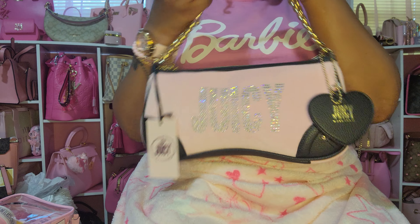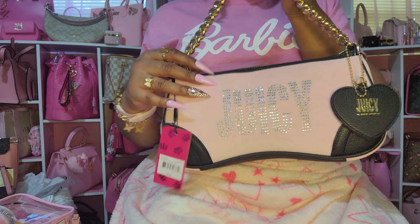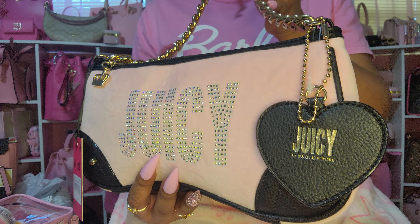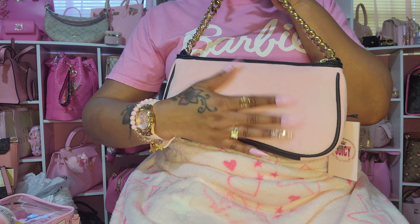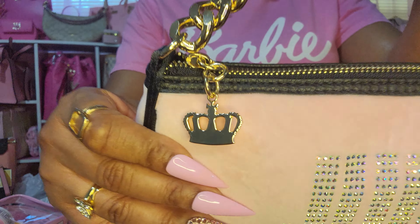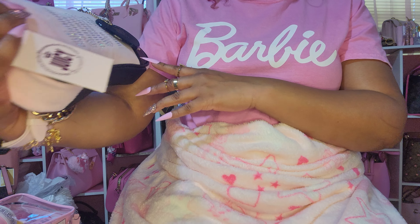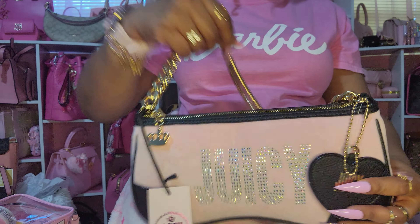From JCPenney online, I picked up this bag. I have been seeing a lot of you ladies show the new bags that have been coming out, and I was hoping I would see this bag. I was surprised to see it on the JCPenney website. They also have it in black — this is so pretty. The color is baby pink and I love it. It's that soft material and has a crown on the zipper pull. There's a charm here that says Juicy by Juicy Couture. And it has this thick chain strap, which I love.